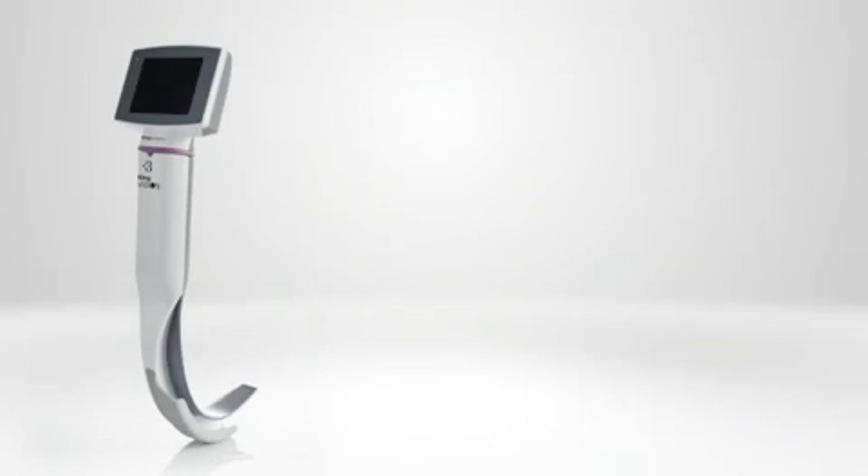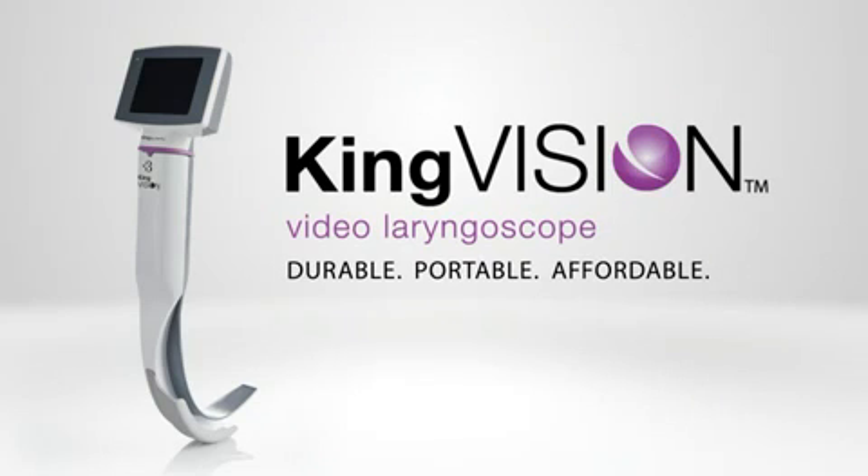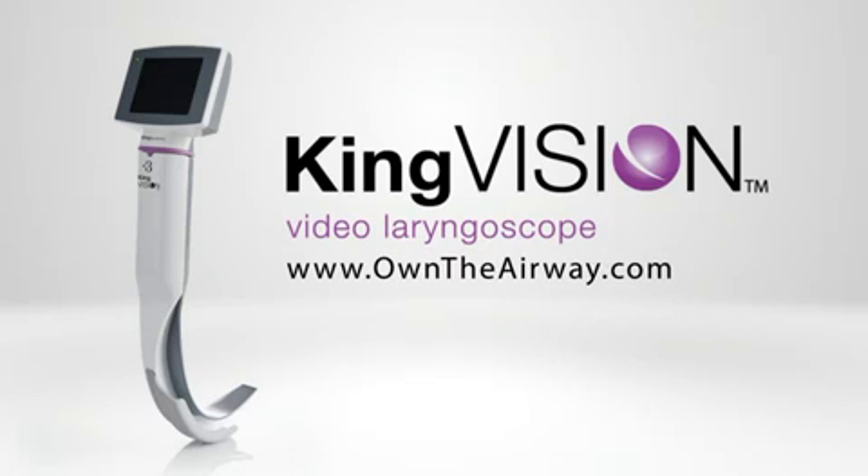Change your routine, not your technique. Durable, portable, affordable. KingVision at owntheairway.com.